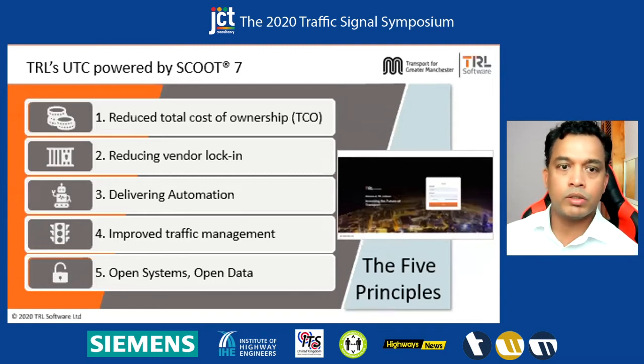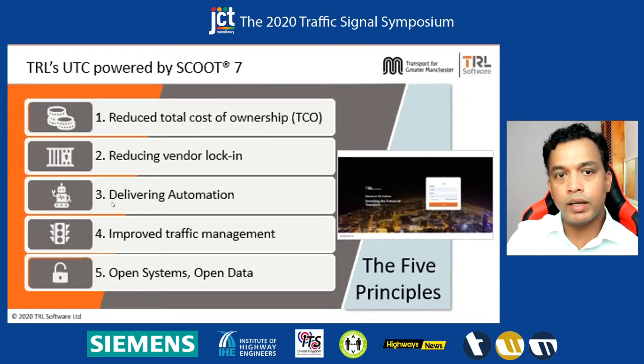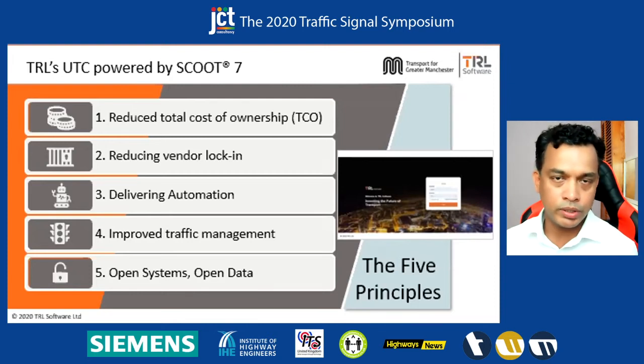What you're seeing on the screen are the five key principles for our UTC. The first one is reduced total cost of ownership. Second is reduced vendor lock-in. Third is delivering automation. Fourth is improved traffic management. Fifth is open systems and open data. These are the five key principles that are driving the product roadmap, product design, technology choices, partnerships — everything that we do. This is not something that we have come up with — this is what we have heard from our customers, including in-depth market analysis and studies.